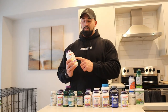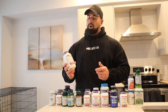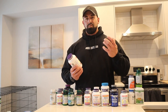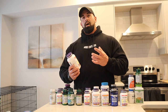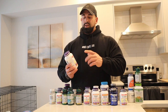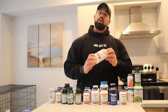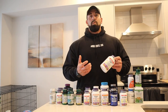Next one, glucosamine with MSM — specifically with MSM. The reason I take this is again for joints. It helps with joints in combination with the turmeric and really helps to strengthen your joints and relieve joint pain. I find the one with MSM works better than others like glucosamine chondroitin. I've been taking it consistently for quite a few years — it definitely helps as a preventative as you get deeper into bodybuilding and your joints start to get a little more beat up.